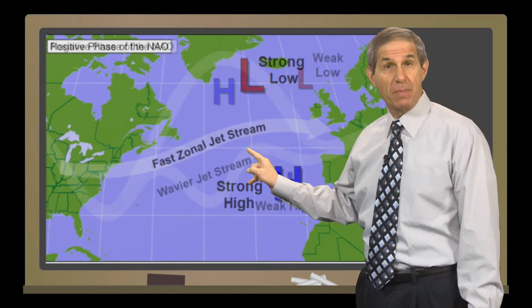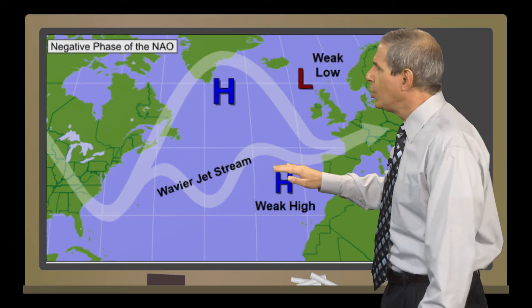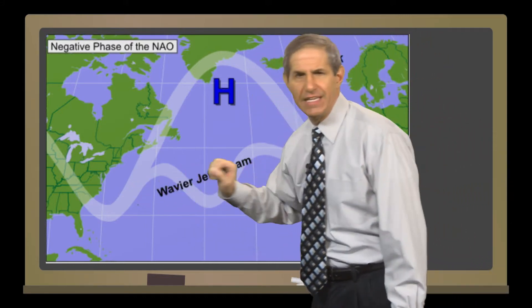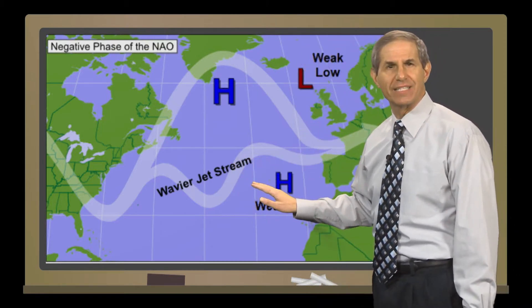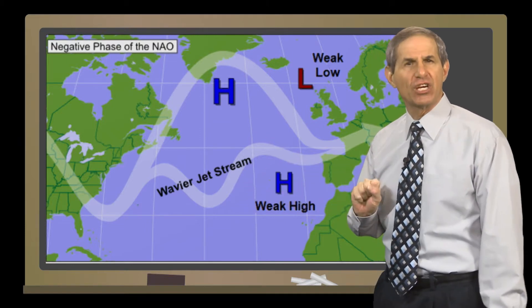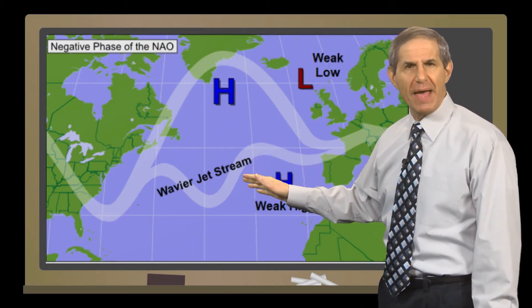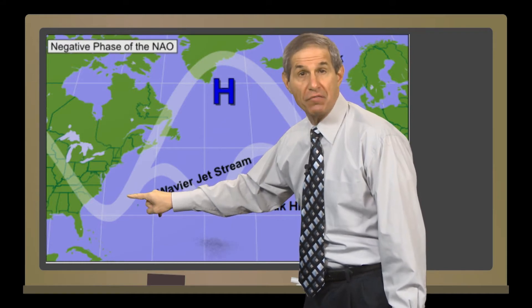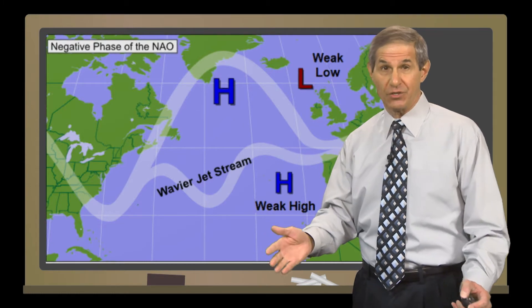The alter ego of this pattern is very wavy, with a persistent bulge in the flow towards Greenland and a dip or trough that, on average, hangs out near the east coast. This is the negative phase of the North Atlantic Oscillation, and this pattern dominated this winter, particularly December through the first half of February. With this setup, cold air masses aren't in a hurry to exit the eastern U.S., and the trough near the coast favors storminess, including nor'easters, of which we had a few this winter.